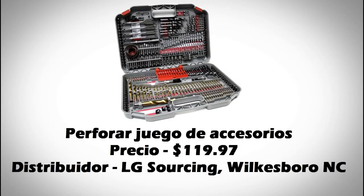This product is a perforar game. The accessories in K are English, Spanish and French. The origin of K is China.